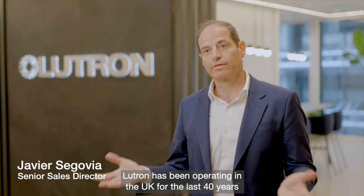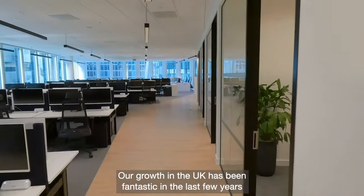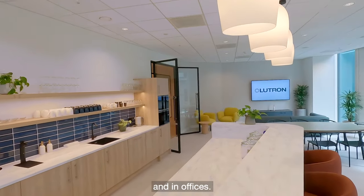Lutron has been operating in the UK for the last 40 years and London became the hub for UK, continental Europe and Africa. Our growth in the UK has been fantastic in the last few years and we're investing more in products, in people, and in offices.